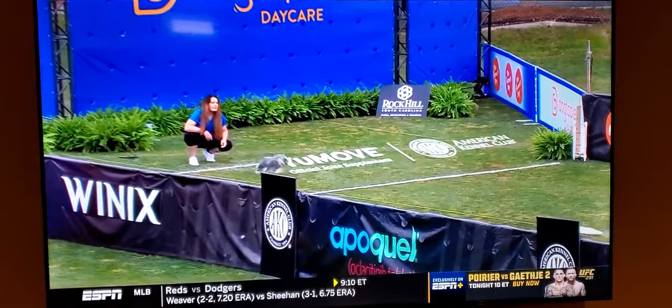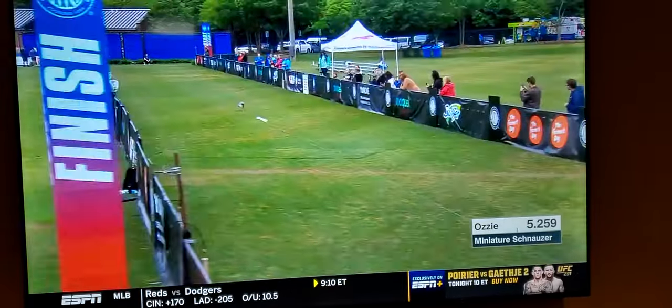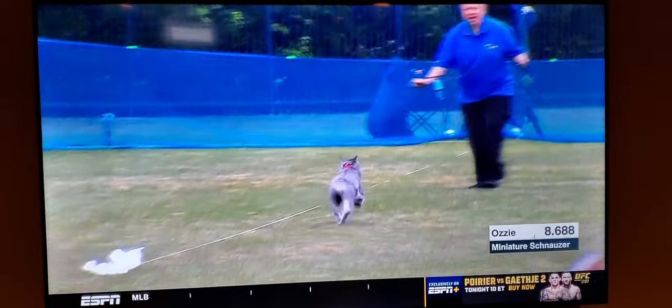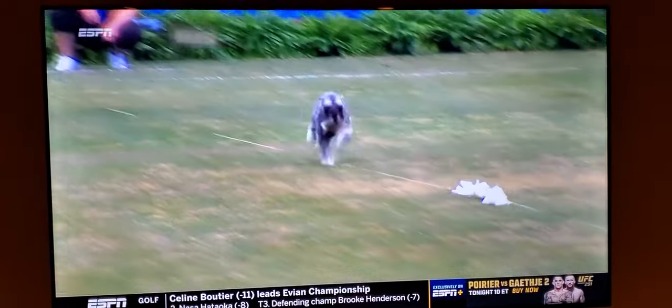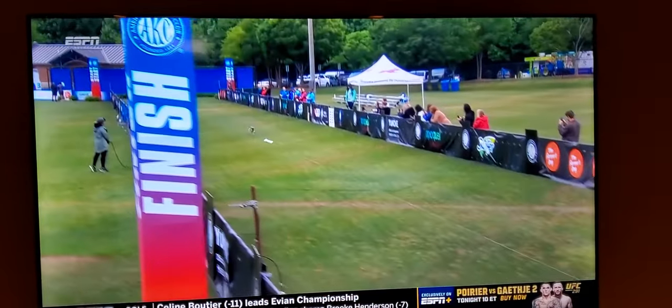Ozzy is all business and very high energy. Loves to play dog sports, loves to watch dog sports, loves to steal fish towels when he's being naughty. Little legs cranking, coming in at 8.688 seconds — just good enough for second place here.